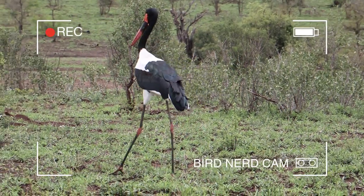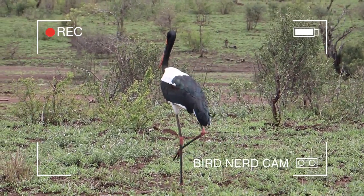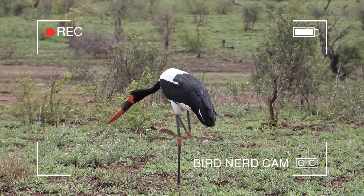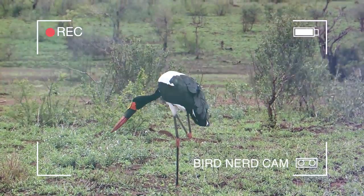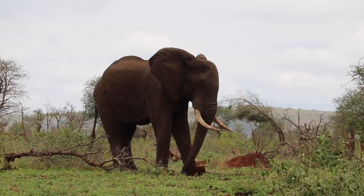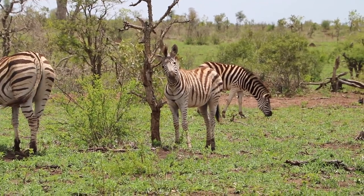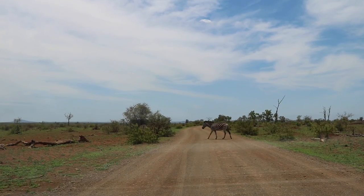Look at those weird legs — look at how they walk! South African zebra crossing.